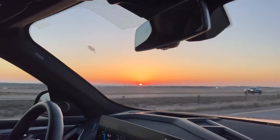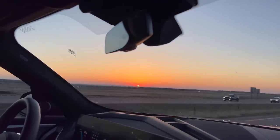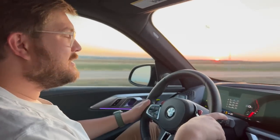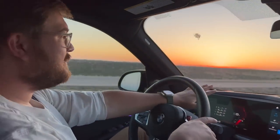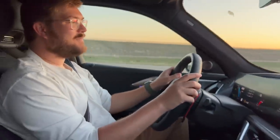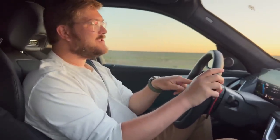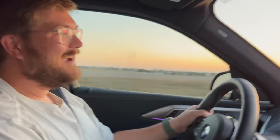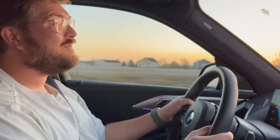One thing I haven't shown you is the wide-open sound of the XM. We're going to make sure you can't see the speedometer because we're doing a totally legal 55 miles an hour. I'll engage the M2 button which I've programmed to my spicy mode with manual shifting — let's drop a few cogs. Very stable at speed, very competent.